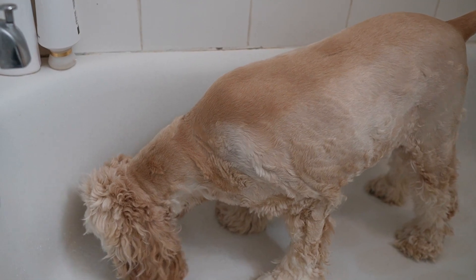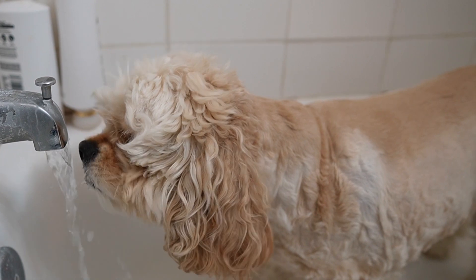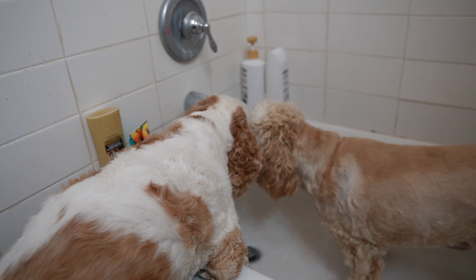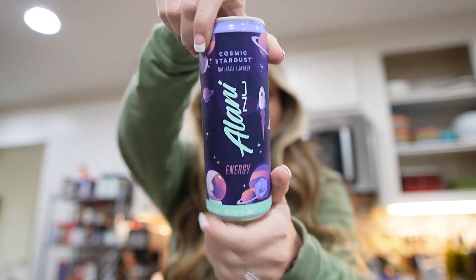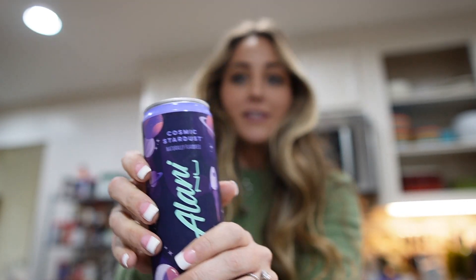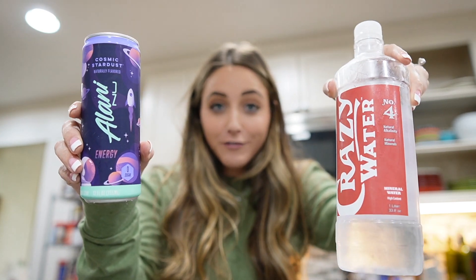I heard someone in here scratching on the bottom of the bathtub — my spoiled cocker spaniels still only want to drink out of the bathtub. Beau showed up to join in too. It is about 4:30 now and I've hit a little bit of a midday slump, so I'm going to break open one of these Alani Nu energy drinks. This is the Cosmic Stardust — I love these, they're so good. I'm sipping on my mineral water and my energy drink: one drink for hydration, one drink for fun.